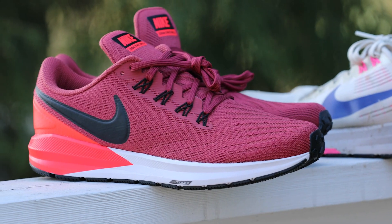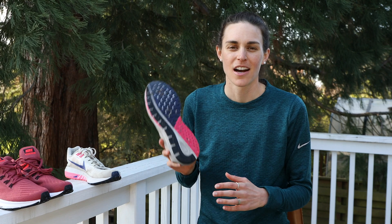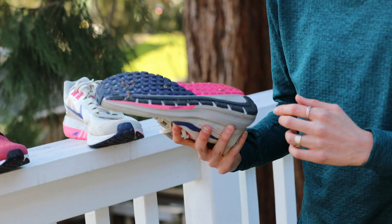Hi Girls on the Run, it's me Gwen Jorgensen, and today is all about shoes. They're one of the most important pieces of equipment for every runner. Shoes connect us to the earth with every step. Check out this pair of running shoes — they have over a thousand miles on them. They're probably pretty similar to your athletic shoes.